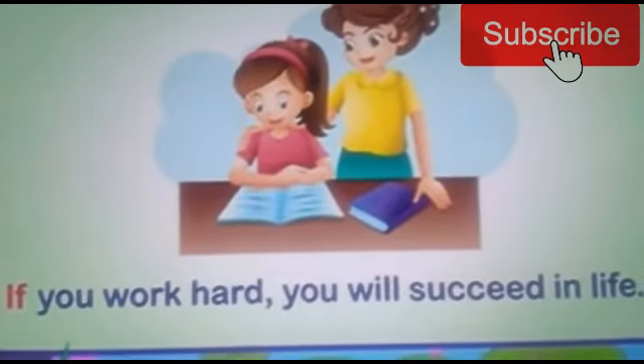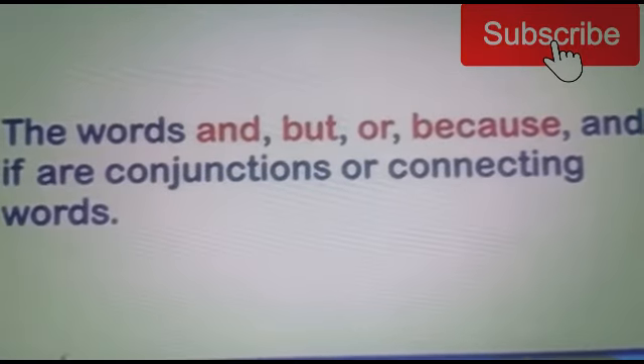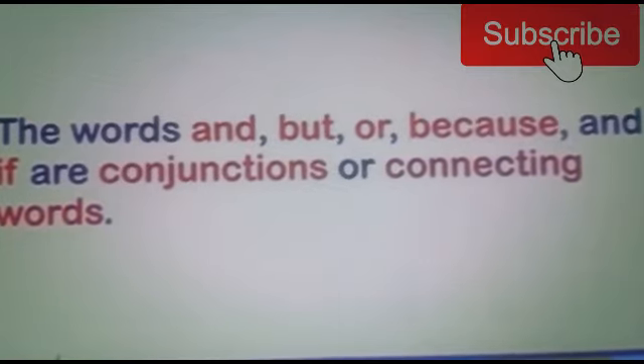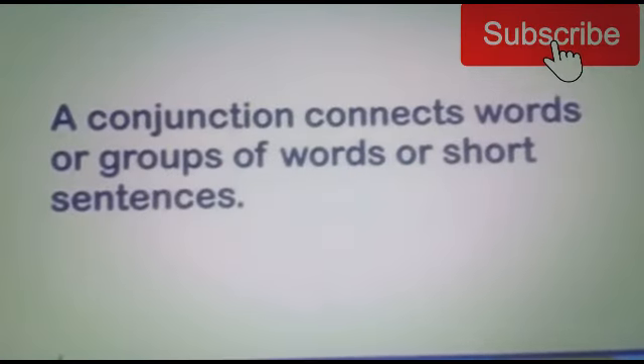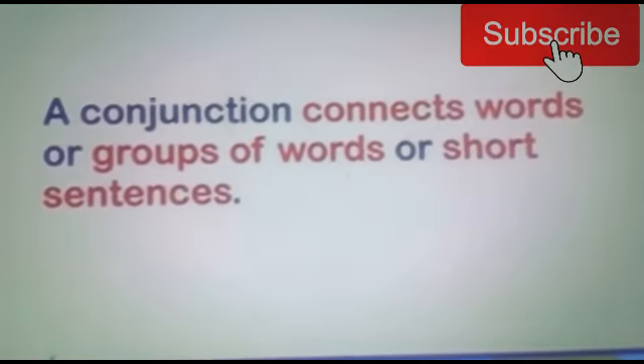The words and, but, or, because, and if are conjunctions or connecting words. A conjunction connects words or groups of words or short sentences.